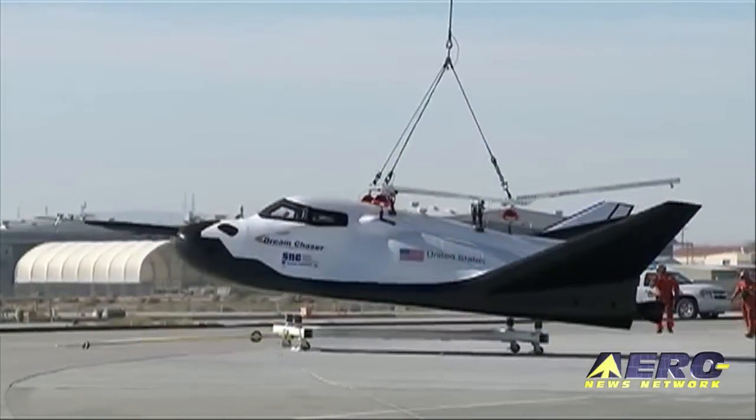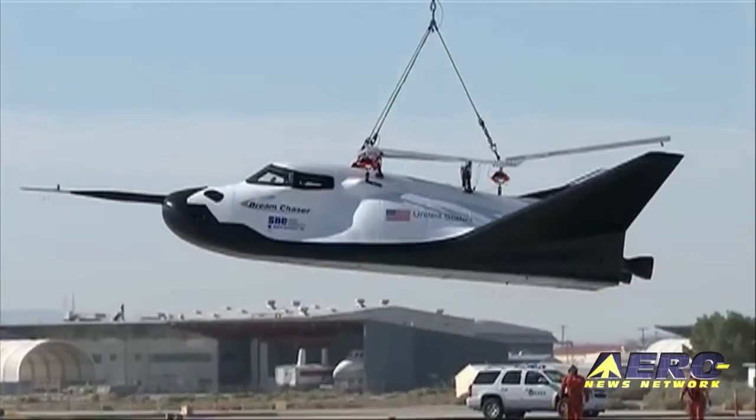After the break, we'll see that Sierra Nevada Corporation is moving ahead despite their problems with the NASA contract.